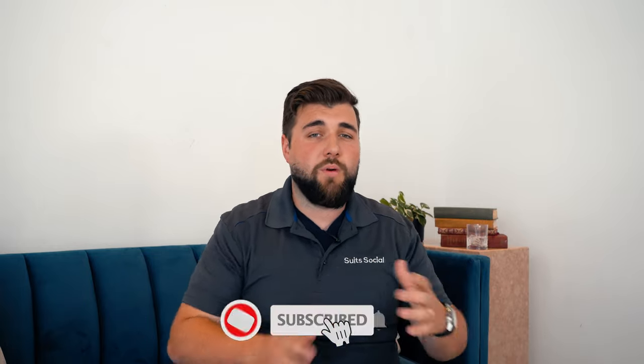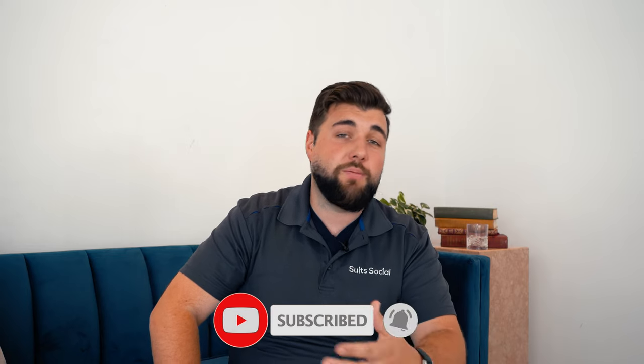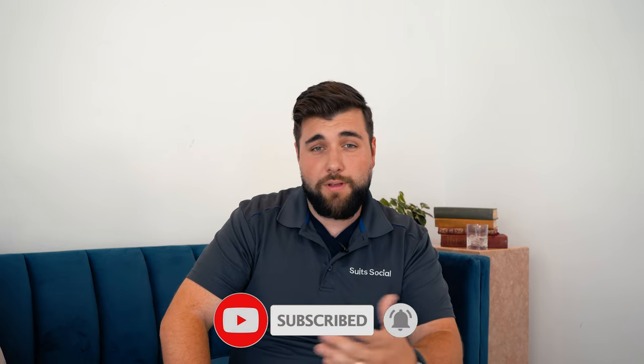If you found that helpful, be sure to drop a like below. If you have any questions or want to add anything, drop a comment. If you know another business owner or manager who would find those tips useful, share this video with them. And of course, if you like the content, don't forget to subscribe and turn on notifications — we drop new videos every single Friday. I'll see you in the next episode.